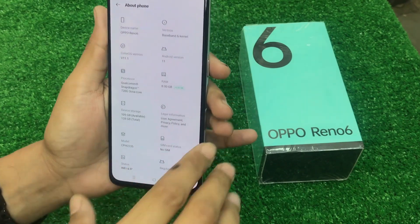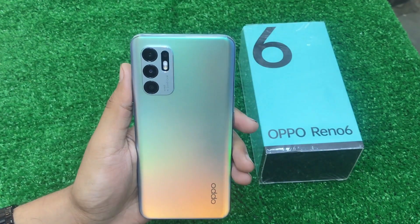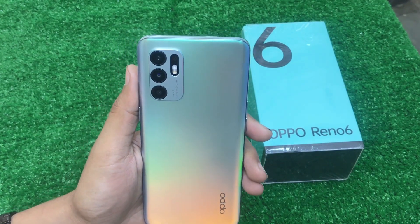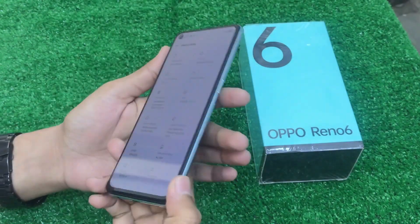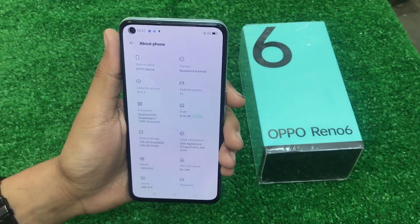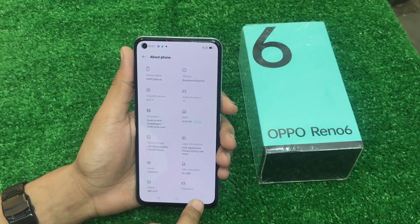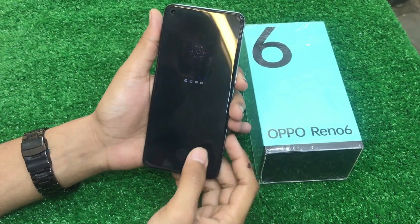On the back side, you can see a quad camera setup: 64 megapixel wide angle, plus 8 megapixel ultra-wide angle, plus 2 megapixel macro camera, plus 2 megapixel depth sensor. On the front side, there is a punch-hole camera with 44 megapixel wide angle. The battery is 4310 mAh with 50W fast charging, and there is an in-display fingerprint sensor.